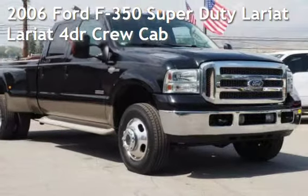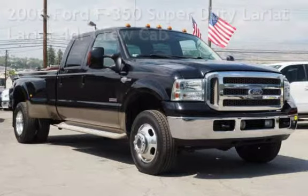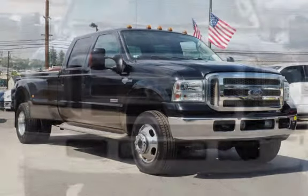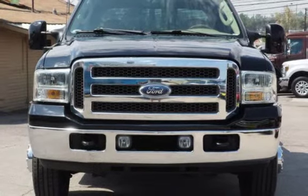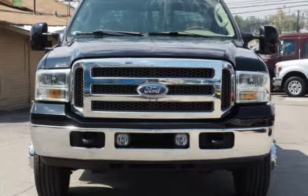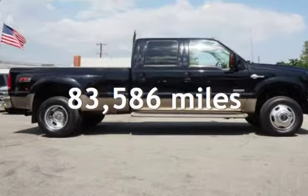Presenting a pre-owned 2006 Ford F-350 Super Duty. This four-door truck has an eight-cylinder, 6.0-liter V8 engine, with four-wheel drive, and an automatic transmission. This Ford has less than 84,000 miles on the odometer.